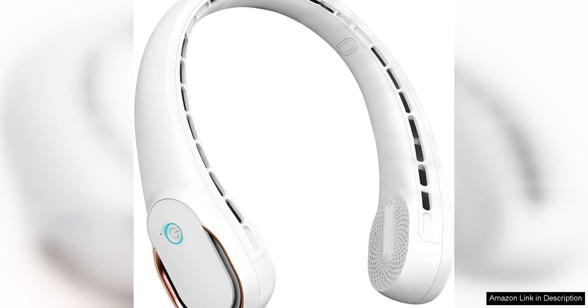The Fasara Neck Fan is a game-changer for anyone looking to stay cool and comfortable on the go. This portable fan is designed to be worn around the neck, providing a constant and adjustable breeze wherever you are.